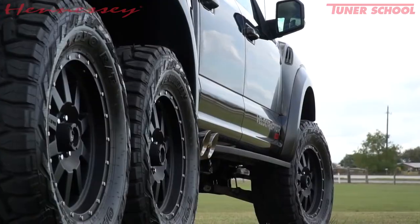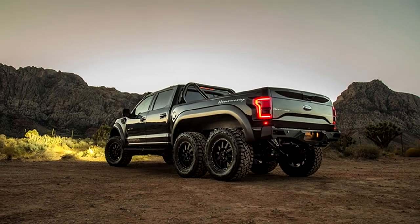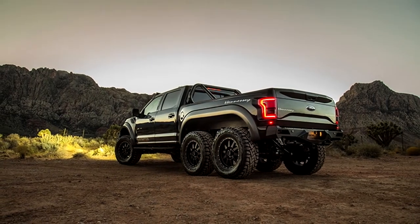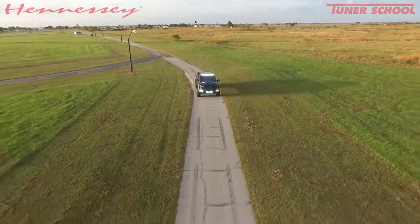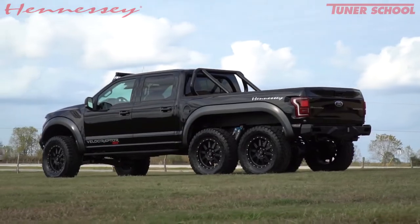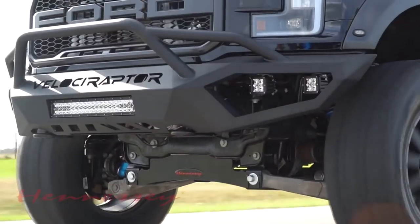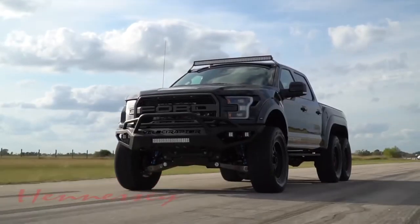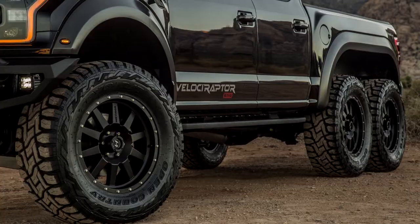The Velociraptor is also easy to recognize by its new bumpers, safety bars, LED optics, and a roof light bar. Other options include powerful Brembo brakes, suspension with controlled shock absorbers, and a rear axle differential lock. All monster pickups will be sold with a 3-year warranty or up to 58,000 km of mileage. The price of the vehicle is $349,000.